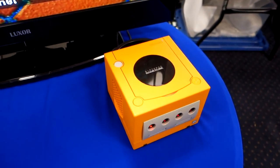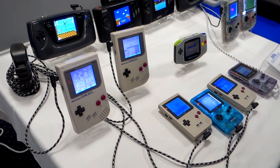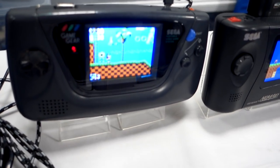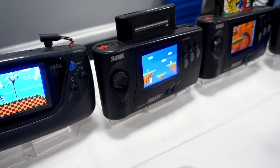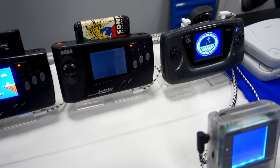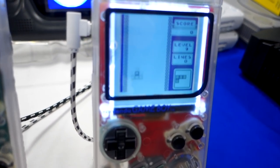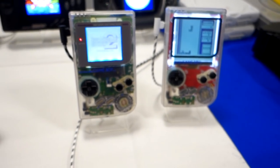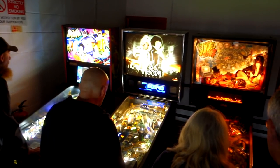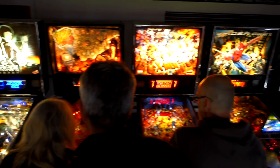The last stall we're getting to here is a modding stall. The Game Boy on the end there looks absolutely amazing, as do the Game Gears and the Nomads - I would love to just buy everything on this stall. Apparently this Game Boy is a new thing where they've managed to get a bigger screen into the original Game Boy, and I think it looks absolutely amazing. So I'm definitely going to pick one of them up at the next event they're at.